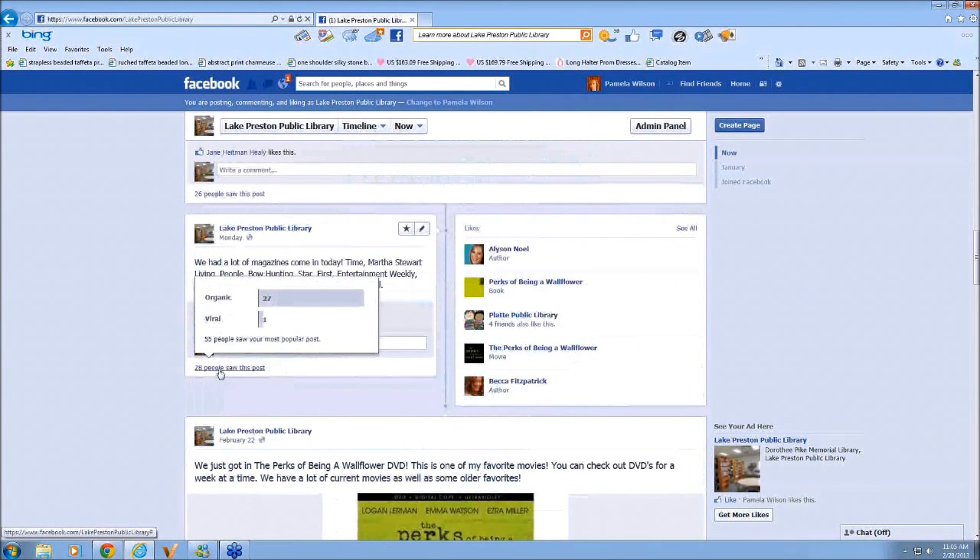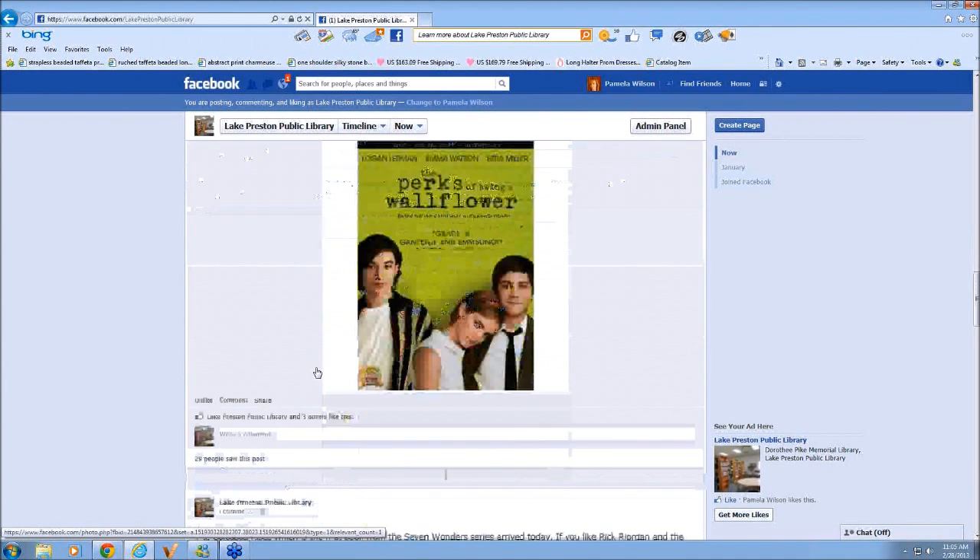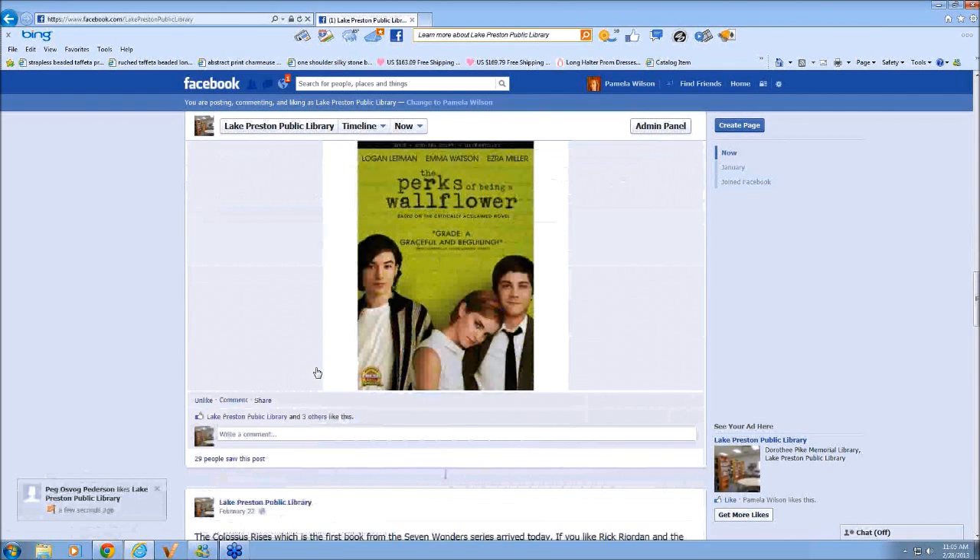Here's an example where you can see this post had 27 people that saw it. When you run your cursor over that, it will bring up an explanation. Viral will show you the number of people that saw your post from a friend that likes your page. We also carry DVDs, so I do update the page with DVDs so that people realize that we have more to offer than just books.